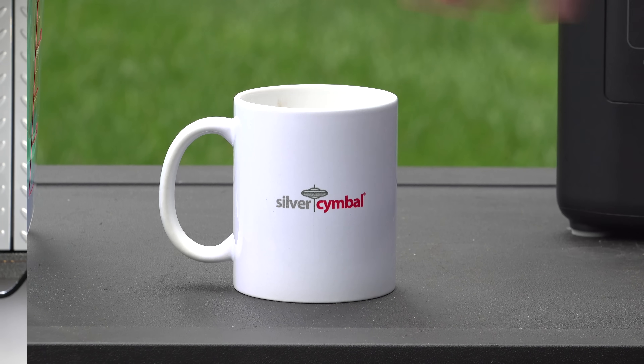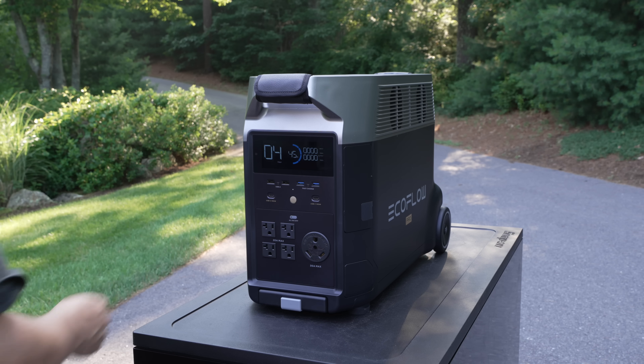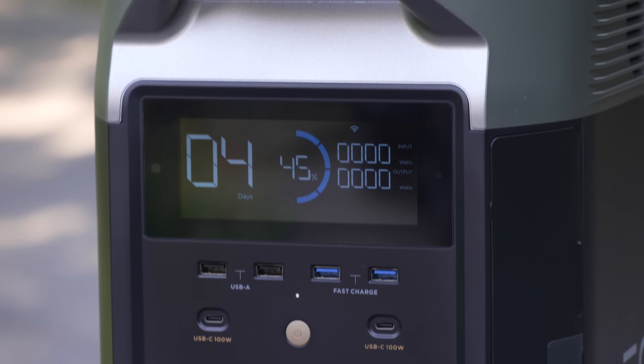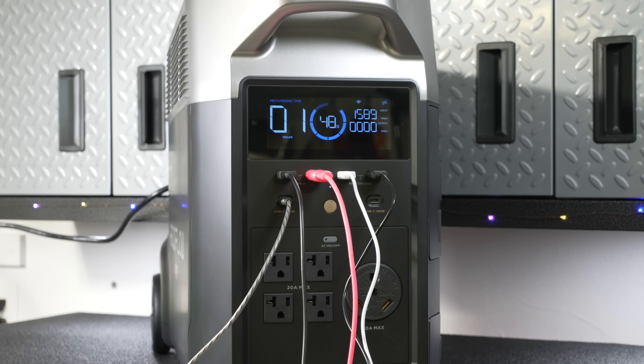Could you actually replace your gas generator with a battery powered unit? Well, the answer is yes if it's one of these. This is EcoFlow's brand new Delta Pro and this is nothing short of revolutionary. It's not only the most powerful, it's easily the most versatile unit you can buy today.